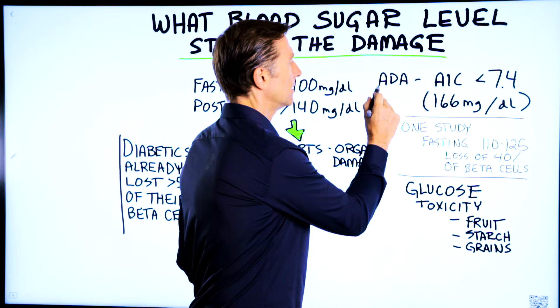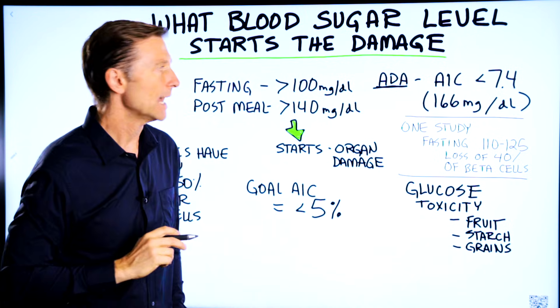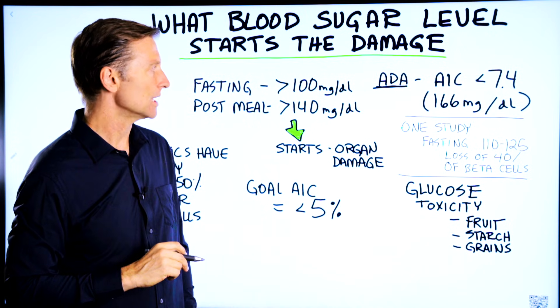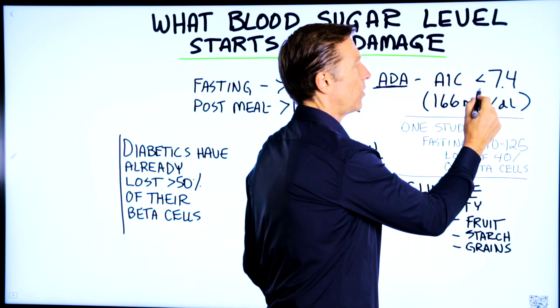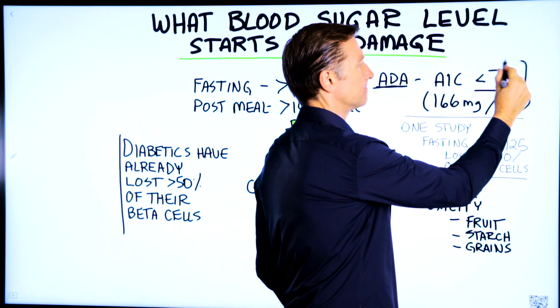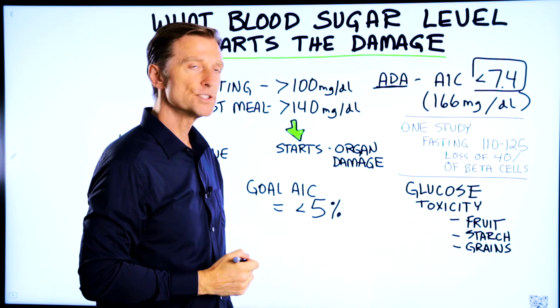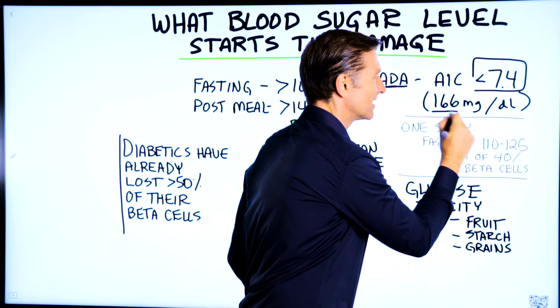The ADA — the American Diabetes Association — the experts in diabetes, say that your A1C, which is an average of blood sugars over three months, should be below 7.4. If we convert this to blood sugars, that's a blood sugar of 166.